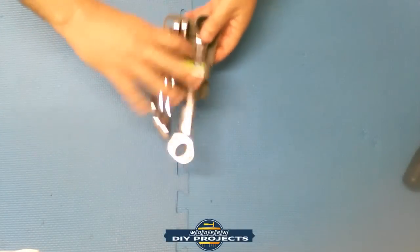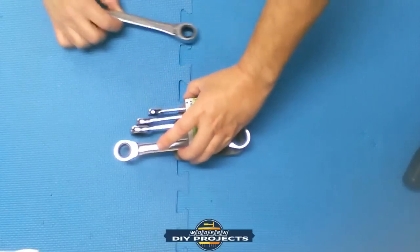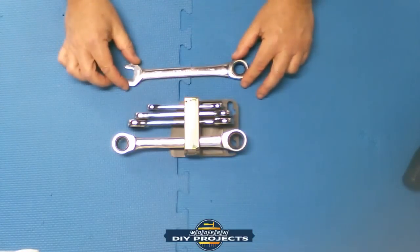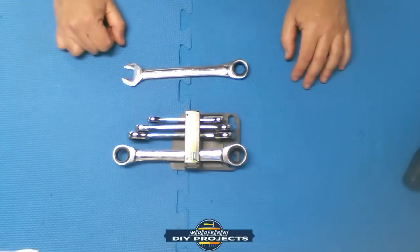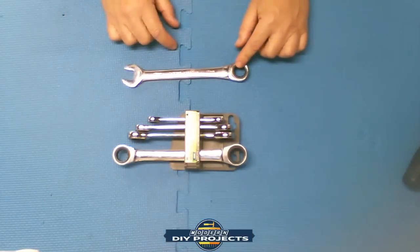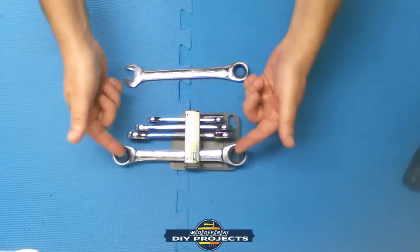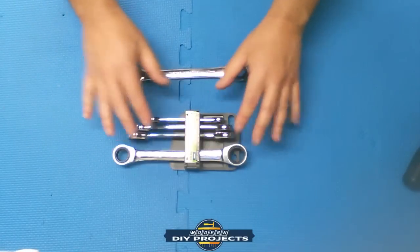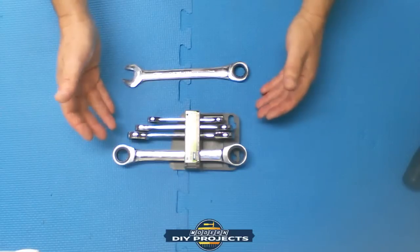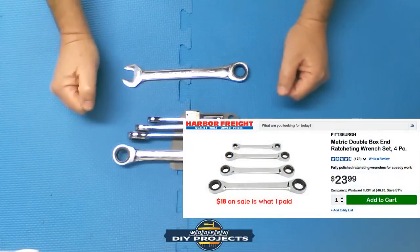Next item: ratcheting wrenches. These come in both metric and SAE, and in a couple of flavors — box ends on both sides, or box end and open end. You can get them in sets or individually. I have a few loose ones and got one whole set because switching between nearby sizes is very convenient. The set was around $18-20.